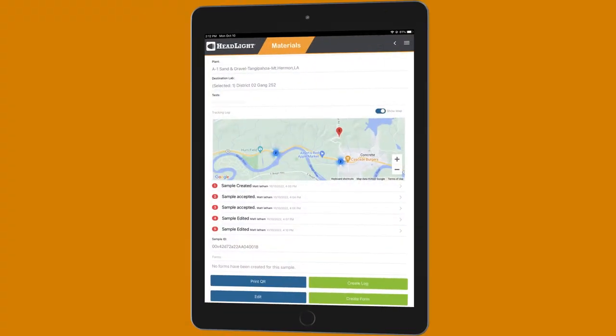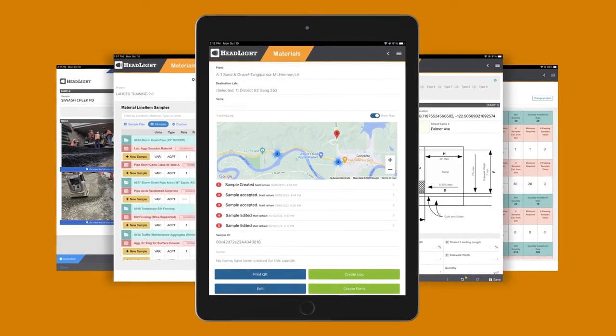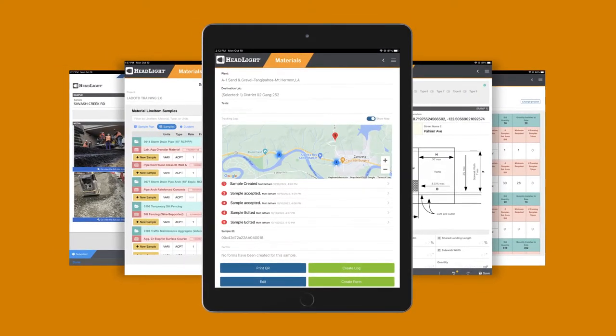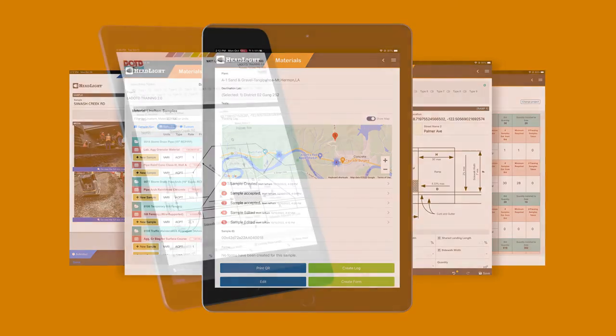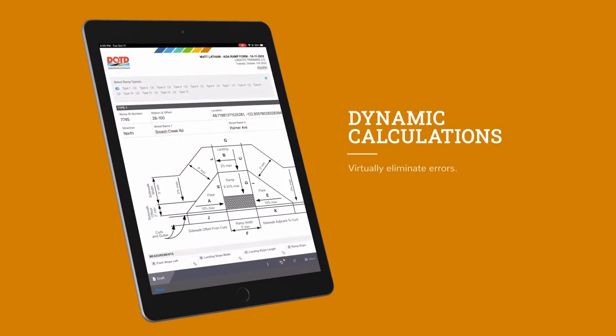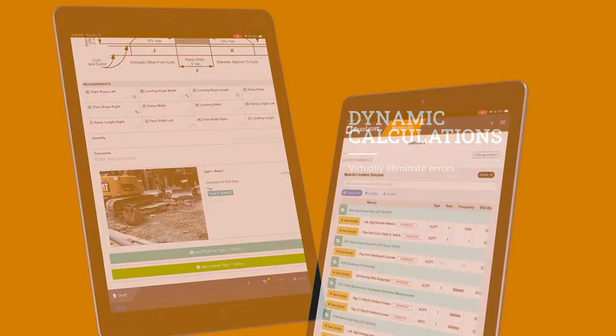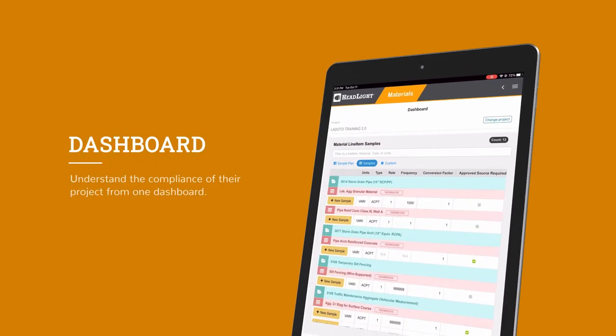Take a data-first approach to forms for materials inspection, quality assurance, and quality control activities. This means never having to second-guess what's written on a form. Plus, dynamic calculations and valuations virtually eliminate errors. Understand the compliance of their project from one dashboard.